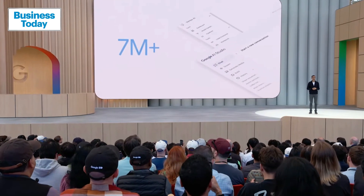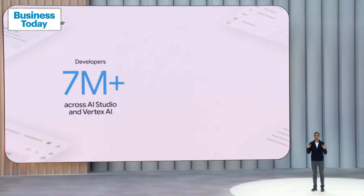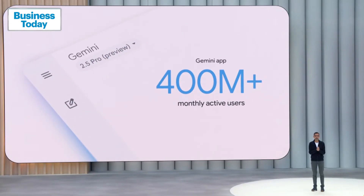We're also seeing a wave of adoption across our developer AI tools. Today, over 7 million developers have built with the Gemini API across both Google AI Studio and Vertex AI — over 5x growth since last I.O. Gemini usage on Vertex AI is up more than 40 times since last year. The Gemini app now has over 400 million monthly active users, and for those using 2.5 Pro in the Gemini app, usage has gone up 45%.